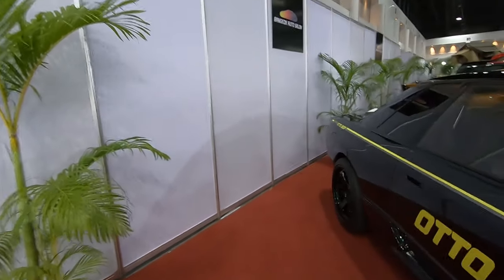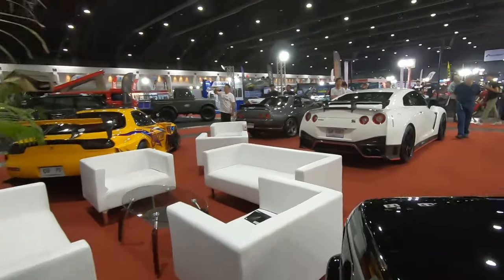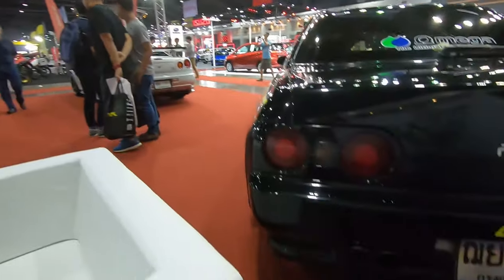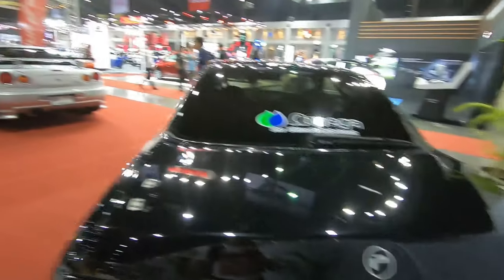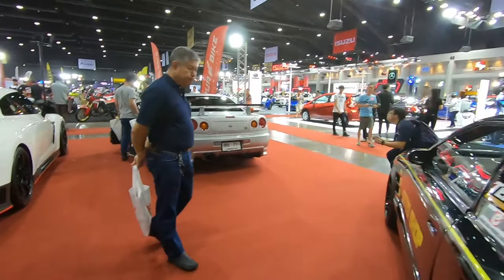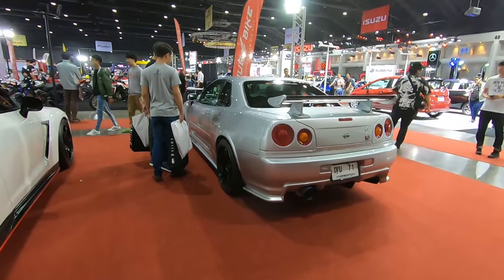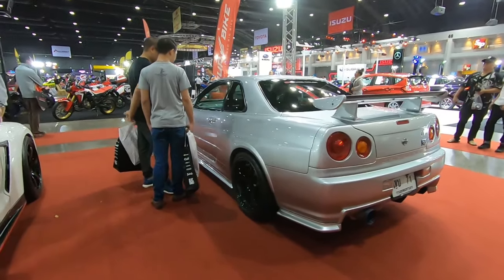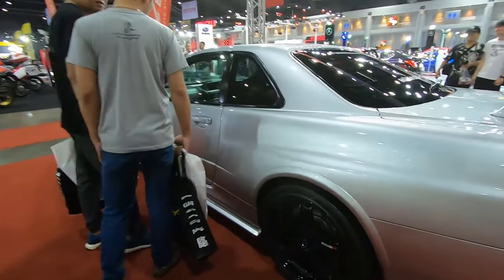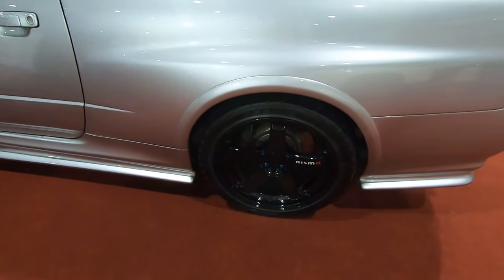RB26 guys! What I found unique was the exhaust — check out the exhaust. Quad pipes on the R32! And then an R34 GTR also with Nismo LM GT wheels — this is the older version, not the engraved one.